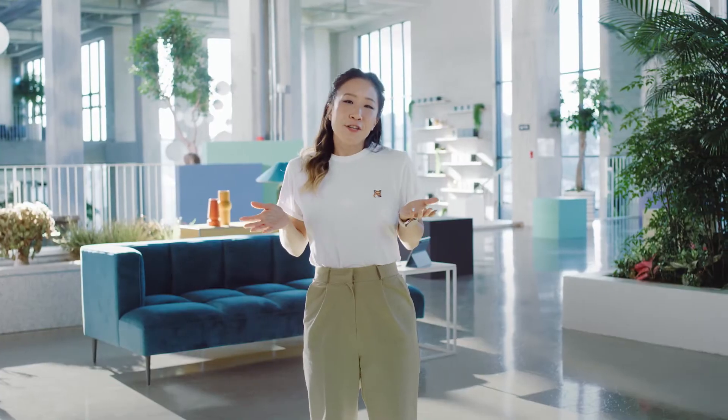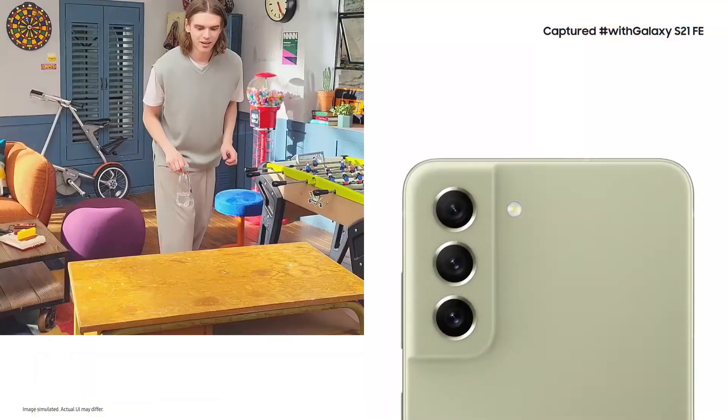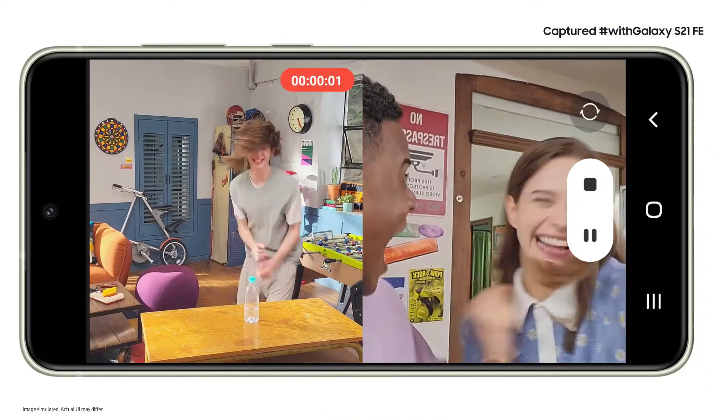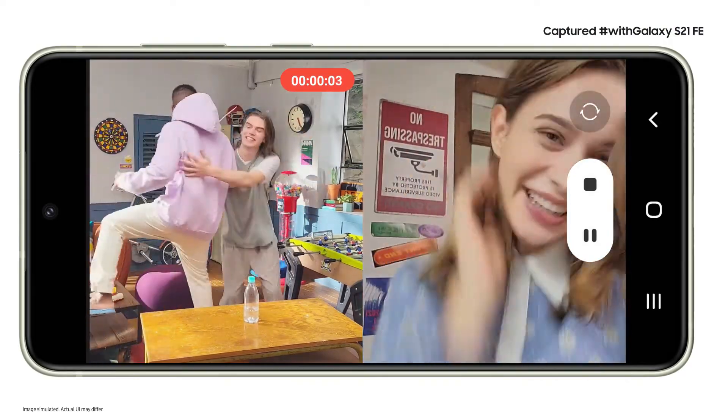Of course, you can film what's going on around you, but what if you want to get in the shot too, like when you're making a vlog? With dual recording, you can use the front and the back cameras at the same time. So as you record, you see both feeds. You can capture what's going on in front of you, and your reaction to that epic moment.